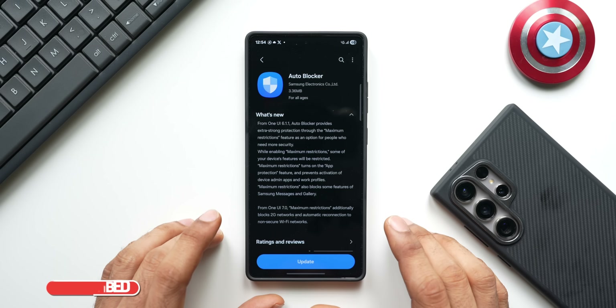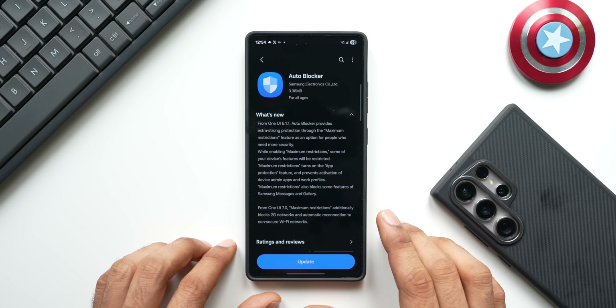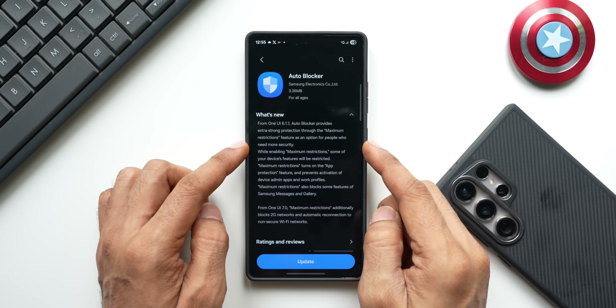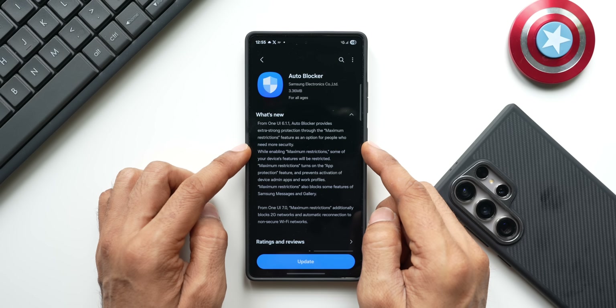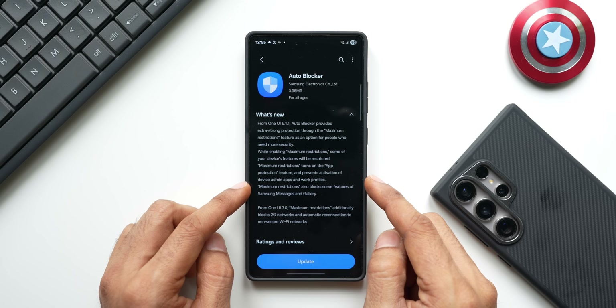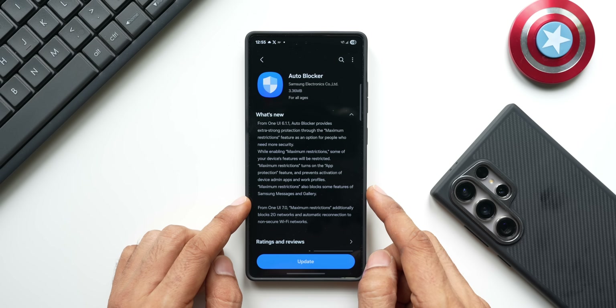When it comes to Auto Blocker, this brings in a very important security feature — may not be for devices which are already running One UI 7.0, but for those devices which have just received One UI 7.0. Under the 'What's New' section, it says: from One UI 6.1.1, Auto Blocker provides extra strong protection through the maximum restrictions feature as an option for people who need more security. While enabling maximum restrictions, some of your device's features may be restricted. Maximum restrictions turns on the app protection feature and prevents activation of device admin apps and work profiles.